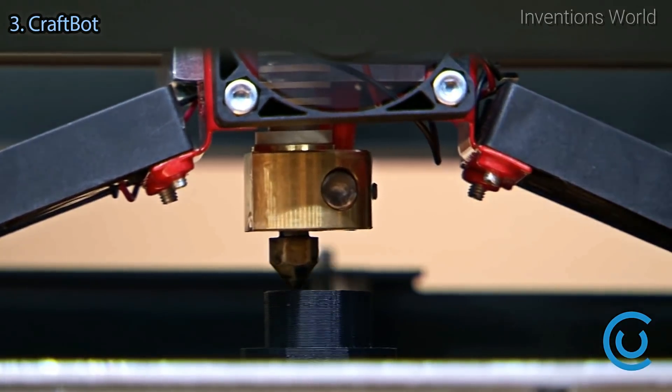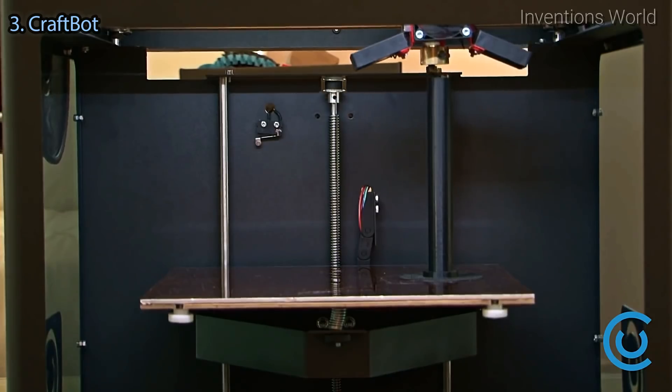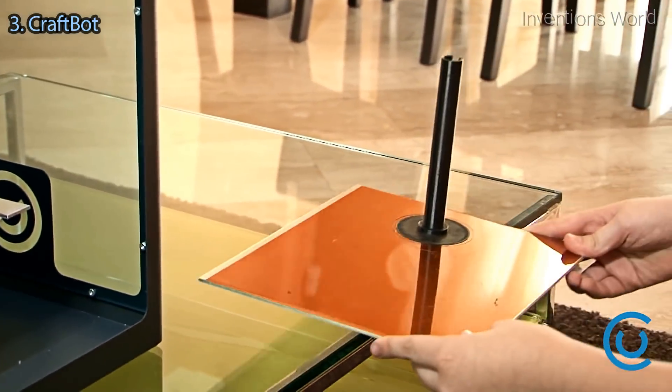Another common problem with other printers is that the finished prints tend to bend from the plate, making them unusable. The simplest solution: a heated build platform that is also easily removable.